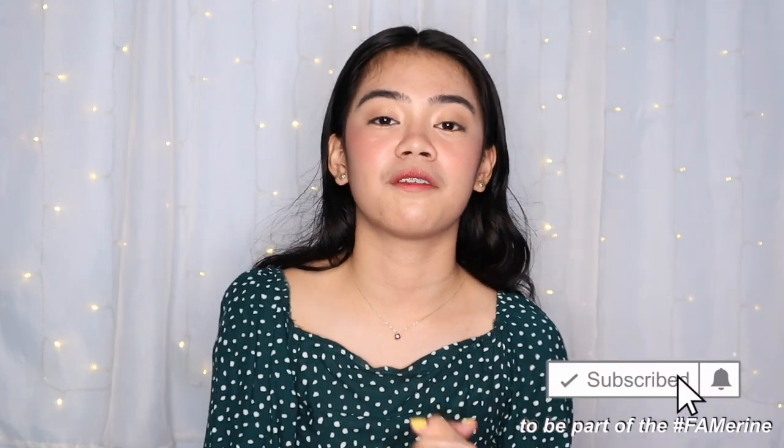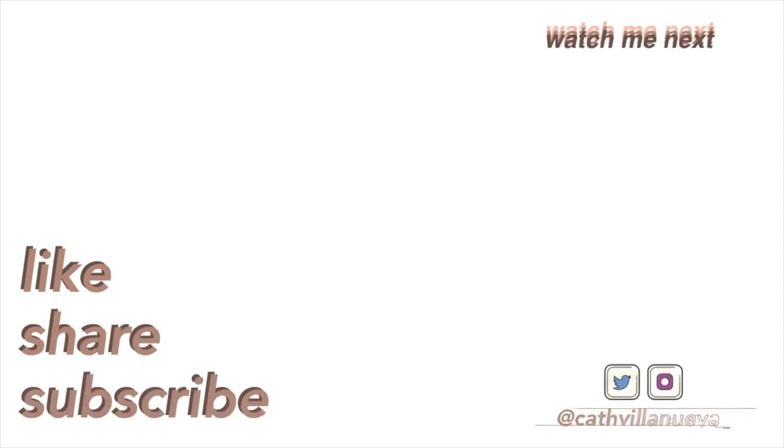So overall, those are the products I use. That's it for this video! Thank you so much guys for watching, and hopefully I've given you some ideas on what products to try next for summer. Subscribe to my channel and follow me on my social media accounts — all the links will be down below. I'm at kathbillionueva underscore on Twitter and Instagram. Thank you so much for watching and see you on my next one. Bye!